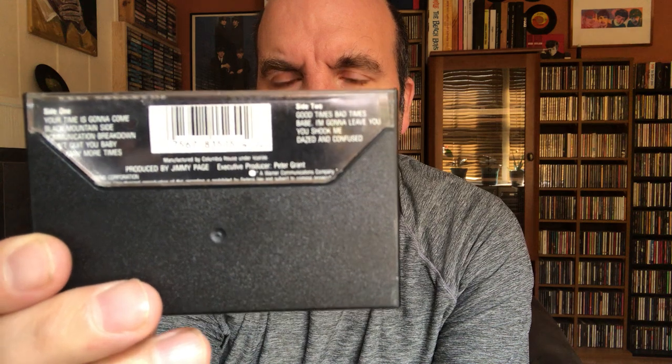We're going to start with the first Led Zeppelin album. This has got the red lettering on it, and on this cassette side two is actually on side one — they reversed the sides. So I was always accustomed to 'Your Time Is Gonna Come' opening up the album, and when it was put on CD it was a little weird to hear 'Good Times Bad Times' start things off.